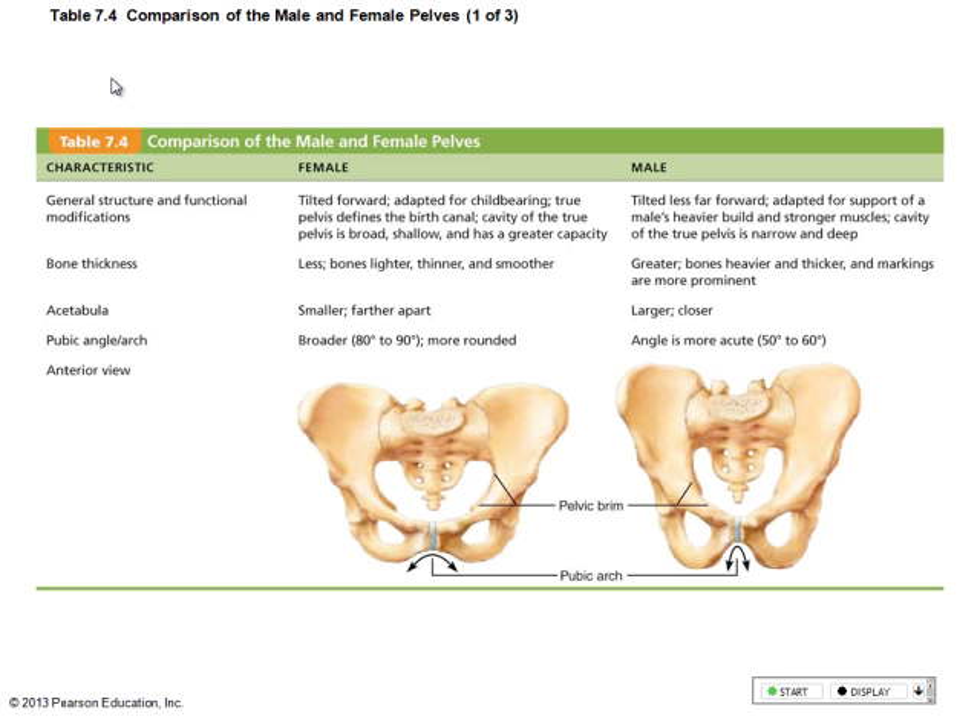Where the two pubic bones meet, it's cartilage called the pubic symphysis. What kind of cartilage is it? Fibrocartilage.